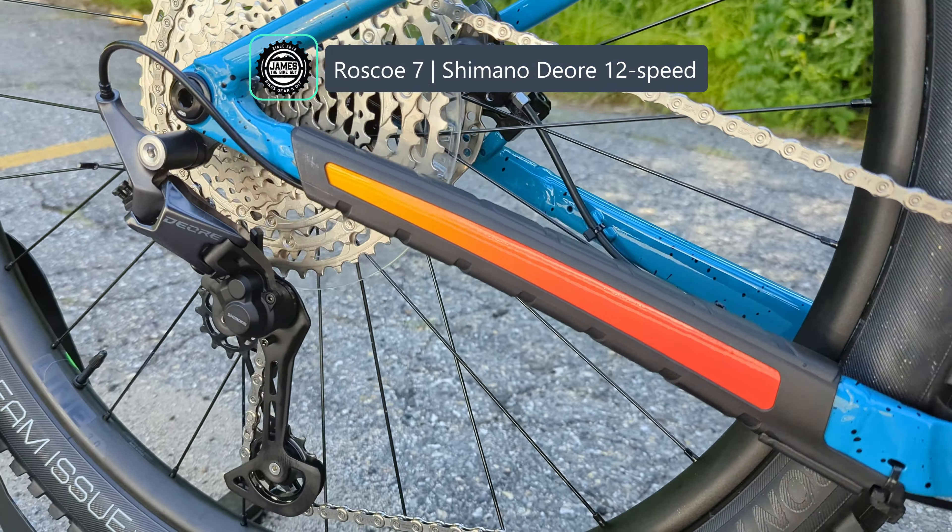Up front, the head tube is a tapered inch-and-a-half to inch-and-an-eighth, going down to Giant's own Crest 34-4 fork. This is a 34-millimeter stanchion fork that is both air-adjustable and features a hydraulic lockout, which you can adjust from open to firm. It's a boost through axle up front with aluminum lowers and stanchions.